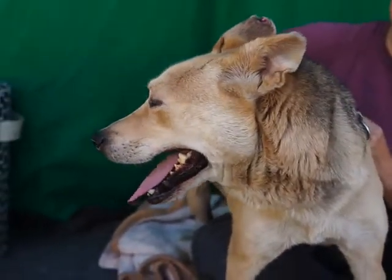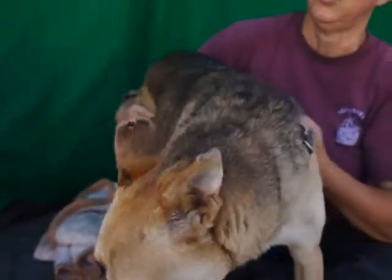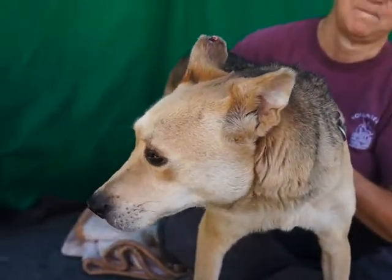He's pretty unique, and a sweet little boy named Lucky. Come visit him at the Baldwin Park Shelter.